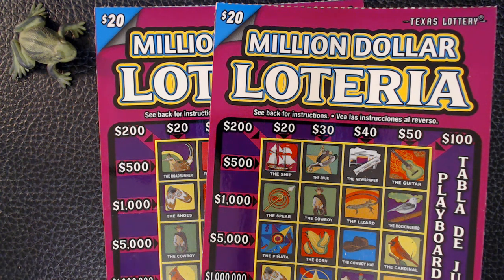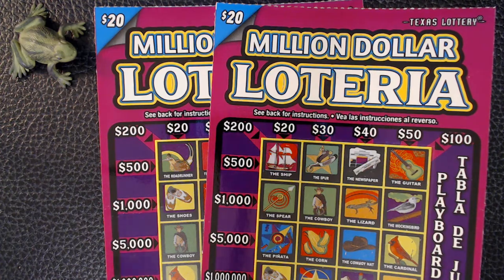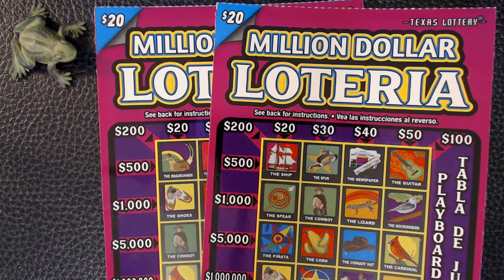Welcome back, fellow Scratch-Off fans. Today I'm working on two tickets in the Million Dollar Lotteria. Today I've got tickets seven and eight.